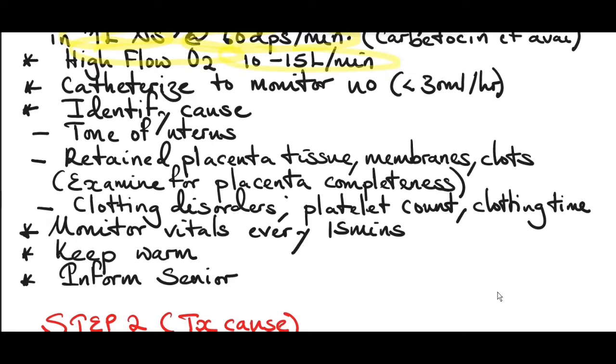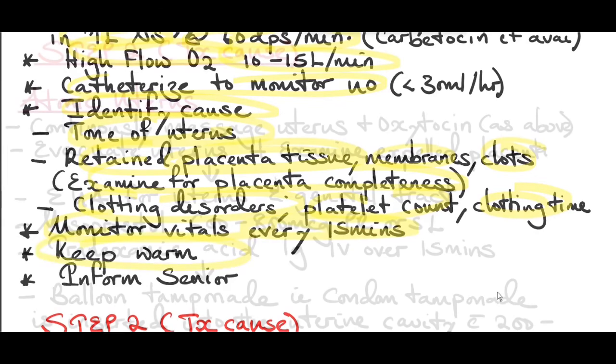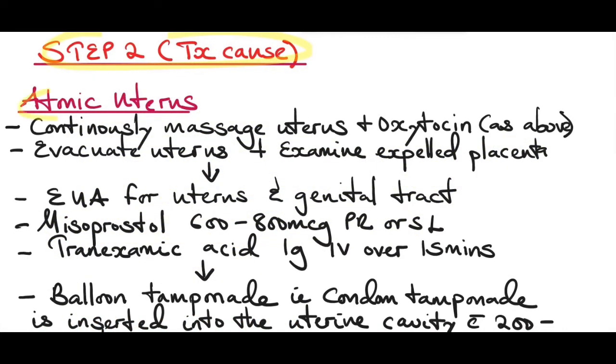Catheterize to monitor urine output — urine output less than 30 mls per hour should worry you as the patient may go into acute kidney injury. Identify the cause of postpartum hemorrhage: check the tone of the uterus, check the uterine cavity for retained products of conception, examine the placenta for completeness, check the platelet count and clotting time. Monitor vitals every 15 minutes, keep the patient warm, and inform your senior.